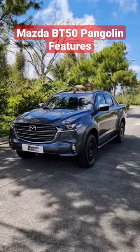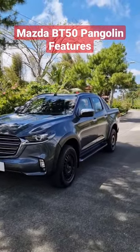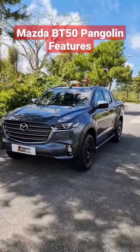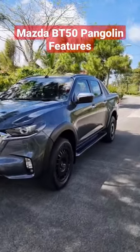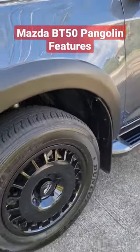Check this out. This is the Mazda BT-50 4x4 Pangolin Edition. And the reason why they call it a Pangolin Edition is because it has some aesthetic mods here. Like, we now have a black over fender on the fenders there.